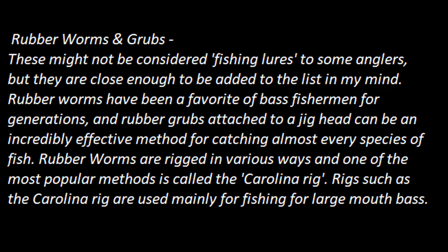Rubber worms and grubs. These might not be considered fishing lures to some anglers, but they are close enough to be added to the list. Rubber worms have been a favorite of bass fishermen for generations, and rubber grubs attached to a jig head can be an incredibly effective method for catching almost every species of fish. Rubber worms are rigged in various ways, and one of the most popular methods is called the Carolina rig, which is used mainly for fishing for largemouth bass.